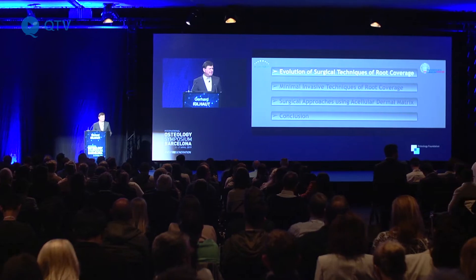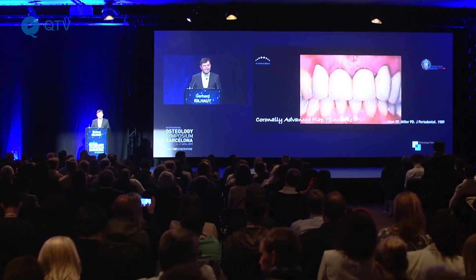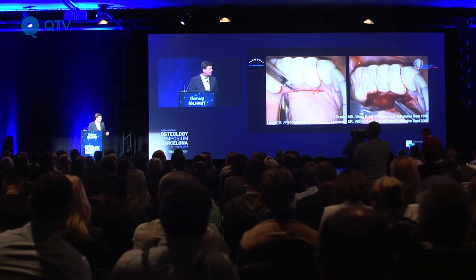First of all I want to show a short evolution of techniques of root coverage to understand where we come from and where we want to go. The most important part is that we want to be minimally invasive, and the second part is that we want to avoid morbidity for the patient.